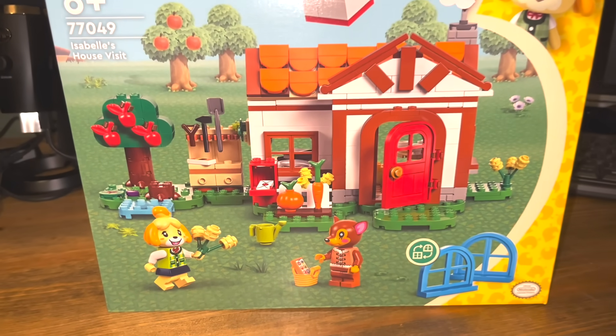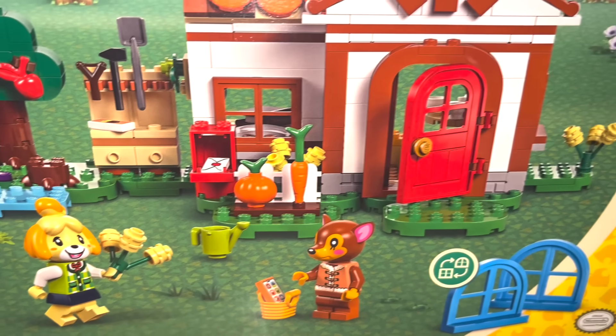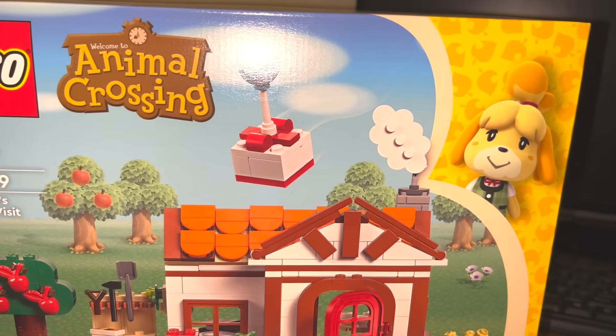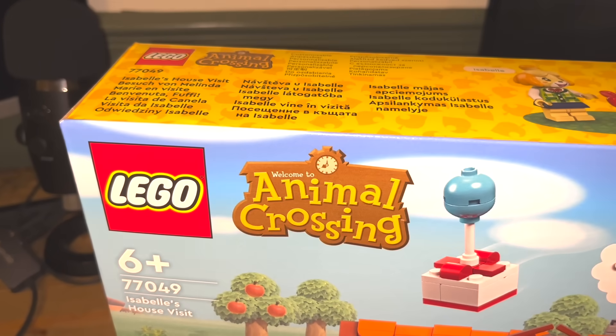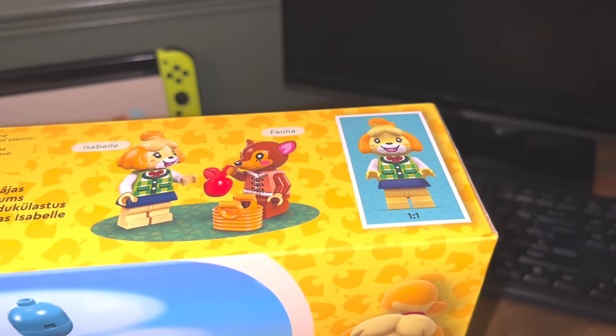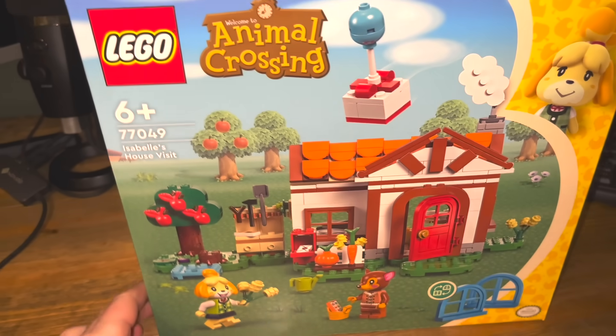I'll share more details about the giveaway when I build the Nook's Cranny set, so keep an eye out for that video in a few days. If you're unable to purchase any of this Lego yourself, you will get a chance to get some in the giveaway. This has to be the absolute coolest Animal Crossing merch release we've seen and I can't wait to see even more Animal Crossing Lego products in the future. We just need to see a Bob Lego figure — that's really important.